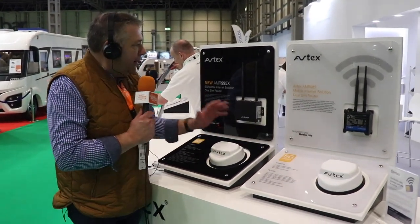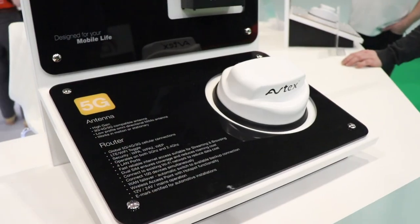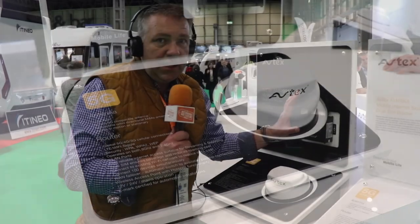It's a 5G ready router using the same aerial as the AMR 985. This is the AMR 995x — you just replace the router and it gives you a 5G connection. This router has four aerial connections, which is to future proof it.